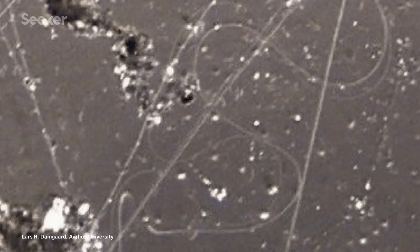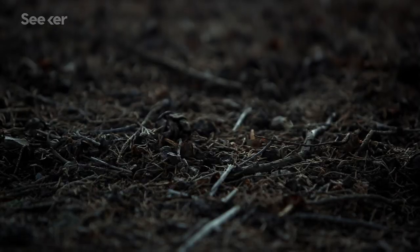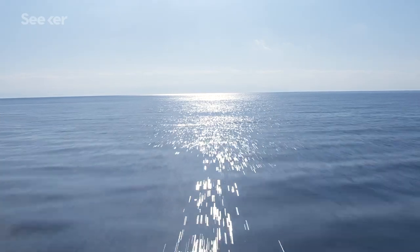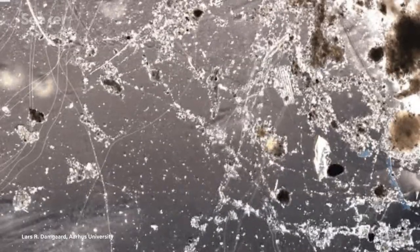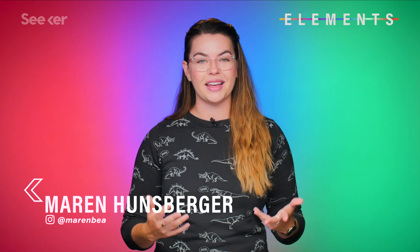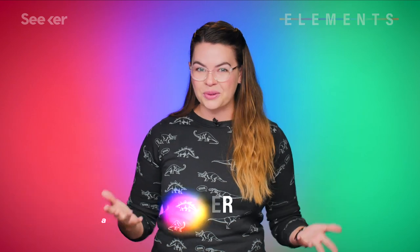It turns out that bacteria may have figured out the whole electricity thing way before we did. In fact, there are bacteria deep in the ground and under the ocean right now that are acting as living electric cables, and scientists are coming up with all sorts of cool new ways to study them, and maybe even use them.